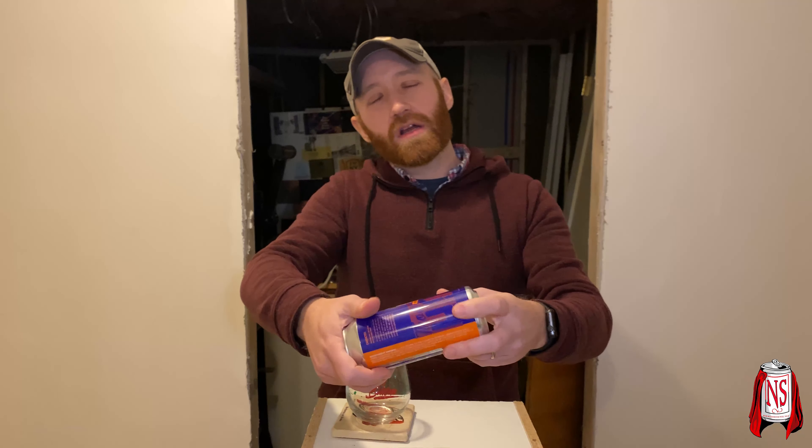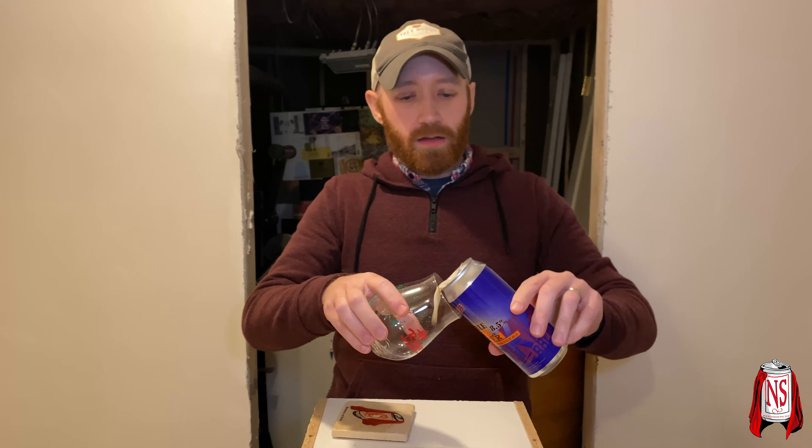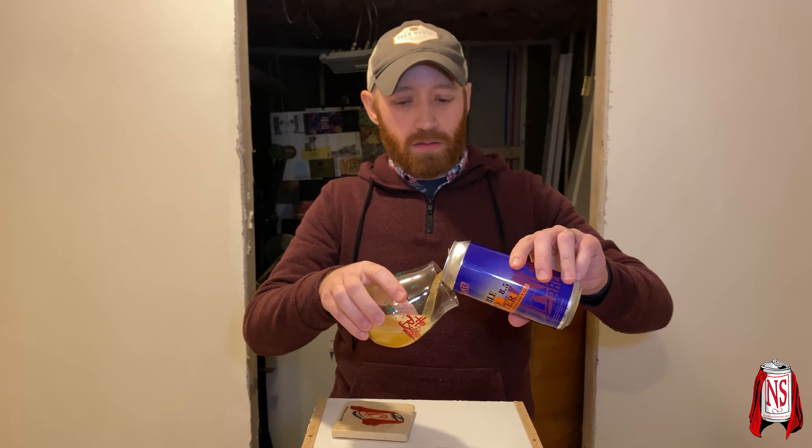Mike's doing dry January — well, he's not doing dry January exactly, but he's taking 28 days off from beer. So I'm saving the ones from Steven that we'll keep, and I'll try to get through some of the IPAs solo.